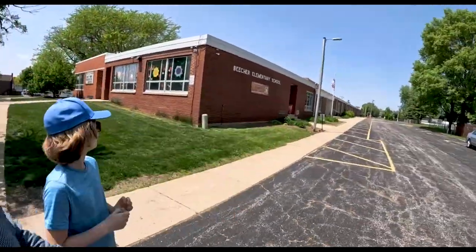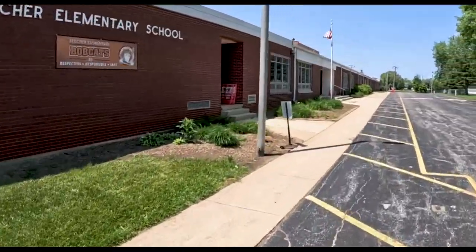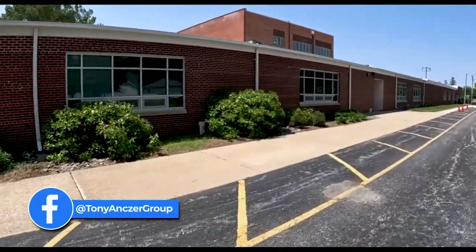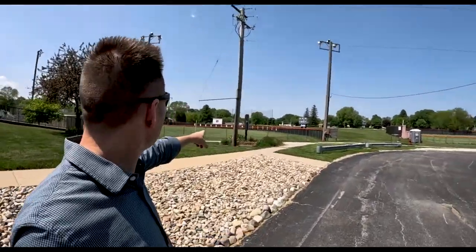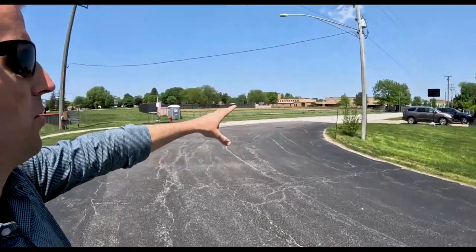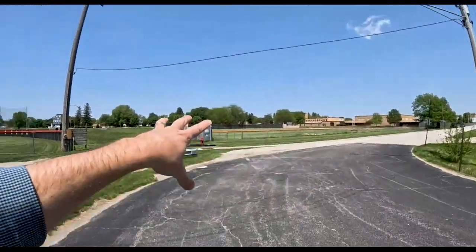Behind us right now is the Beecher Elementary School. We're going to walk around here — there's a pretty cool park too. Now we get to the baseball fields: the elementary school baseball fields and the high school. That's the high school back there in the background, and we'll take a walk around there too. They kind of share this area — the high school usually goes over there for sports and the grade school is here. I just want to point out that it is the same property.